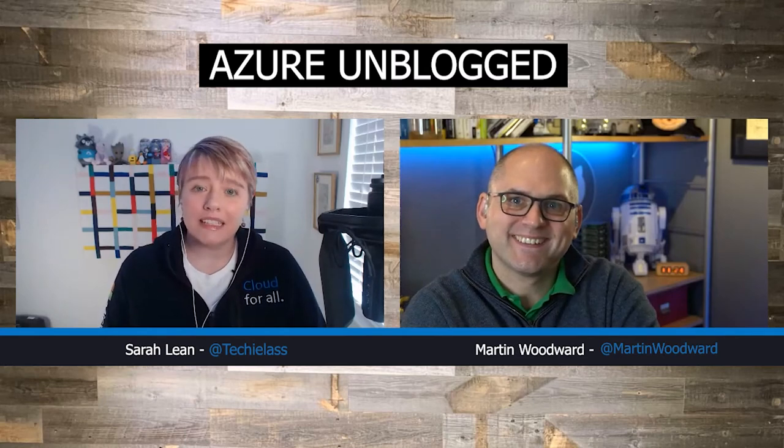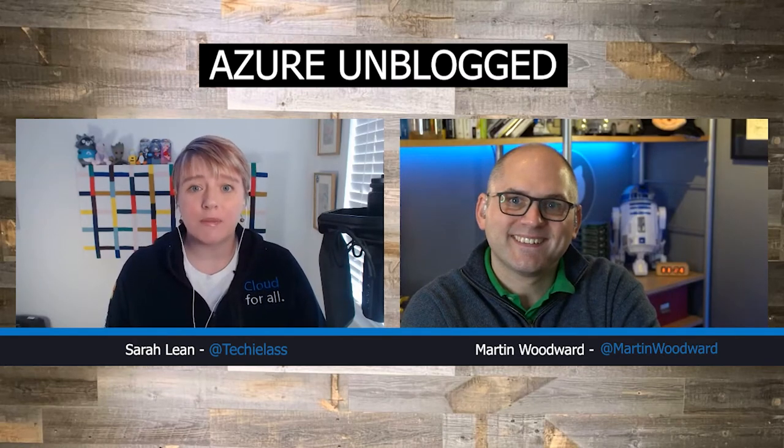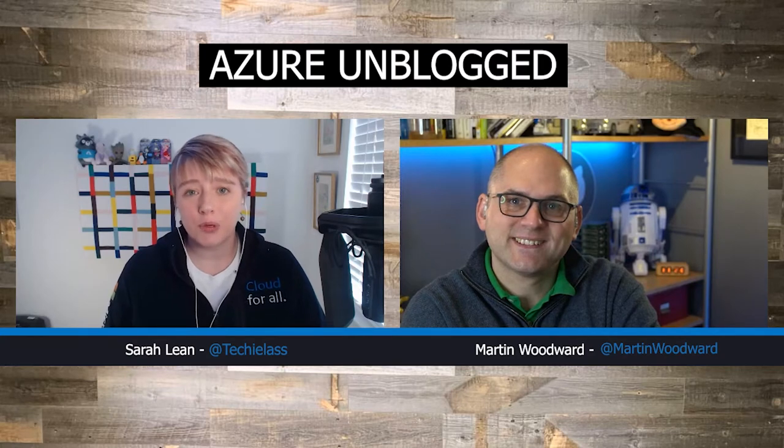Hey everybody, stay tuned where Martin and I will be talking about GitHub, some of the new features and why IT pros should be looking at it.